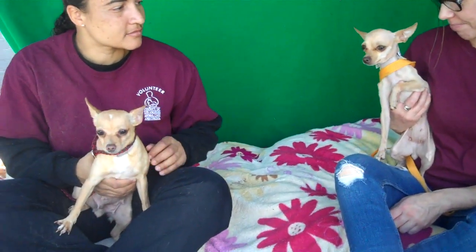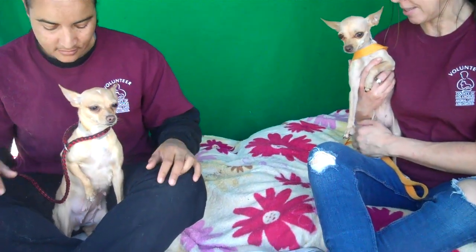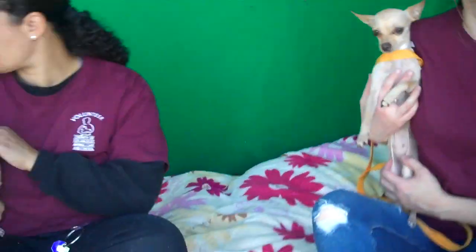This little girl Tulip ate treats right out of the hand — so gentle. They're just both really wonderful girls that would fit in anywhere and be great to just pal around with. If you're interested in one or even both of them, they would love to stay together. But if you can only take one, that's good too — we just want to see them both go to good homes. Come on down to the Baldwin Park shelter and check out Rosie and Tulip and take them home to be part of your forever family.